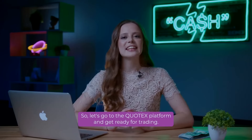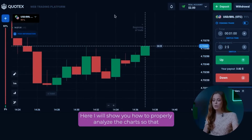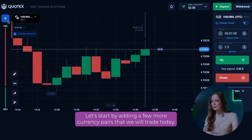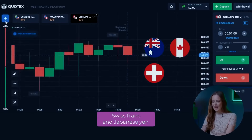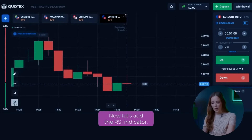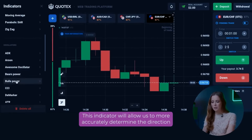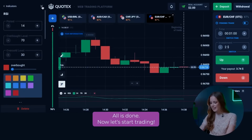Let's go to the QuadEx platform and get ready for trading. I will show you how to properly analyze the charts so that you can open only those trades that will bring us profit. Let's start by adding a few currency pairs that we will trade today — let's choose three with high profit percentages: Australian dollar and Canadian dollar, Swiss franc and Japanese yen, and euro and Swiss franc. Now let's add the RSI indicator, which will allow us to more accurately determine the direction in which to make our trades.